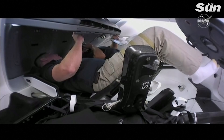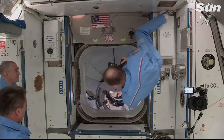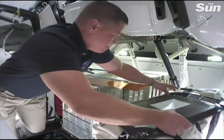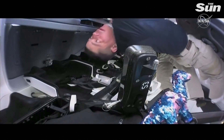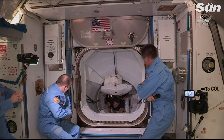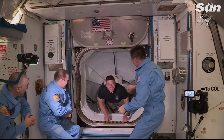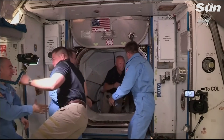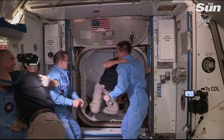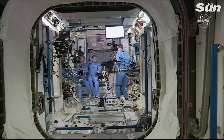SpaceX Dragon on the big loop — the hatch is open. We have Bob Behnken from SpaceX Demo-2 Mission entering the International Space Station, followed by Doug Hurley. We're standing by for a welcome ceremony. We'll have VIPs here in Mission Control Houston ready to greet the crew.